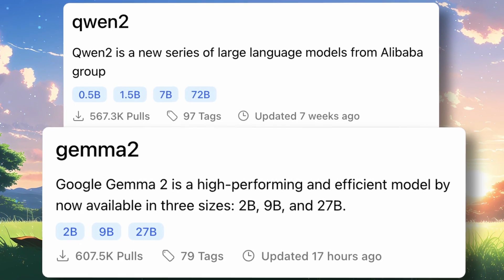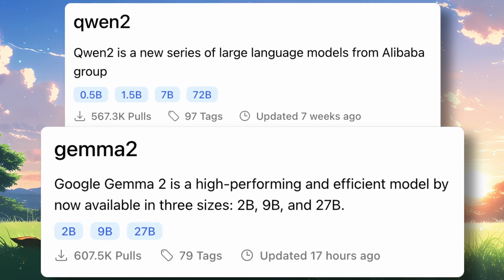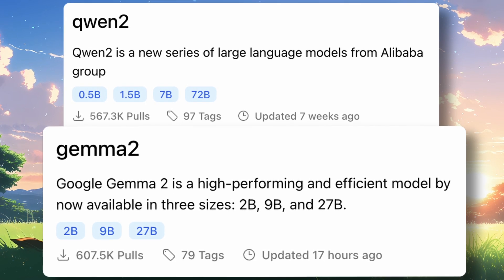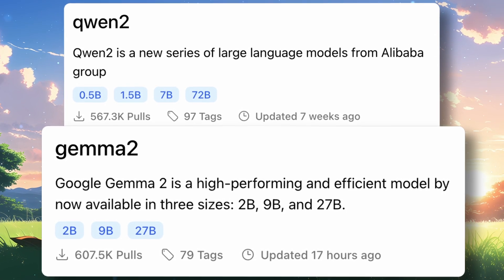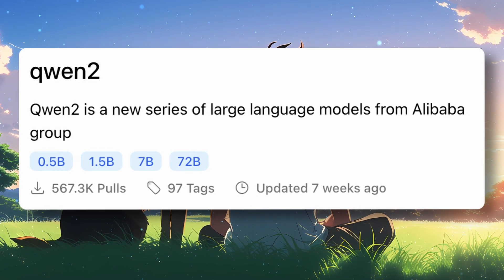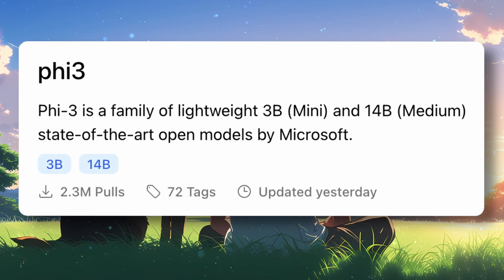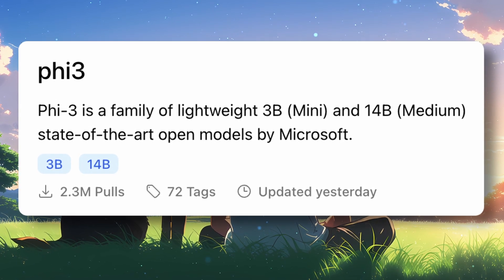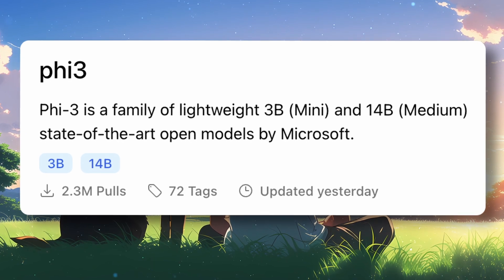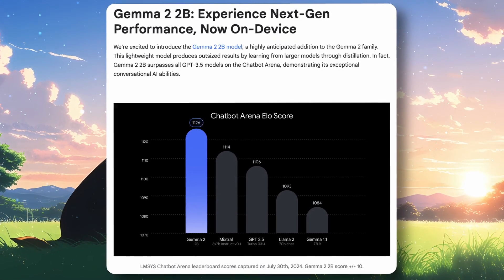It really frustrates me that Gemma 2 is downloaded much more than Qwen or even Llama 3.1. I mean, who are these people downloading it? But anyway, if you're looking for a smaller model, try the Qwen 1.5B or Phi 3 Mini. You'll be able to run these models on almost all types of devices, which is obviously very cool. Overall, the Gemma 2-2B model is not very cool.